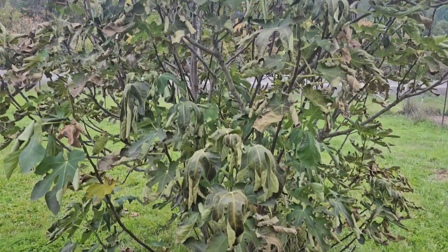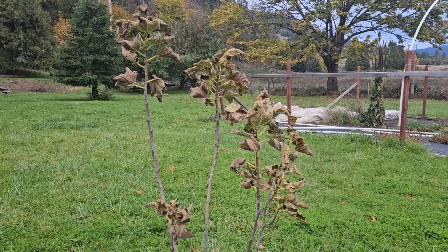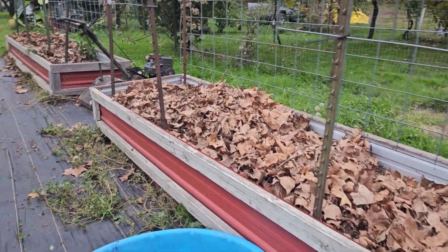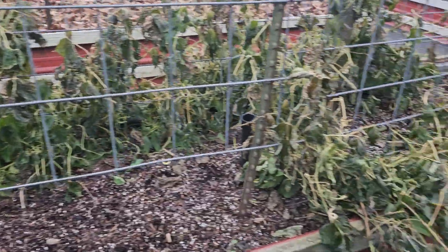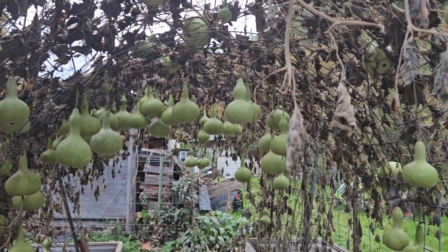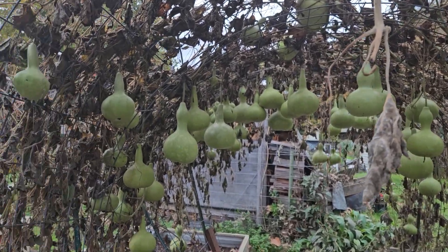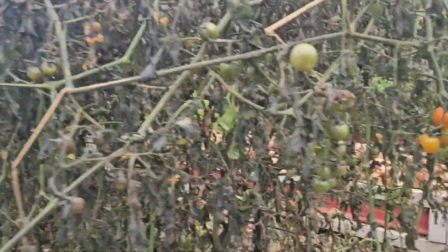The fig tree doesn't look so good, and this one looks worse. I'm top dressing all the garden beds with leaves. This is what my beans look like, and this is what my birdhouse gourd vine looks like — pretty crunchy. Very crunchy. The tomato vines are doing bad.